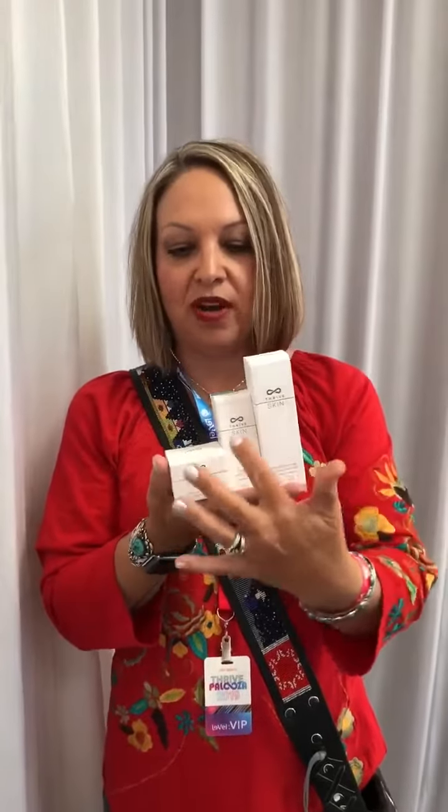This is a three-step system that is used daily in this order: one, two, three. So excited, and so much more information coming on this, you guys. It's going to go live soon, so pay attention. But I am so stoked about this and to finally be able to use all the skincare experience that I have to share with all of you. So stay tuned. We'll be sharing more soon.